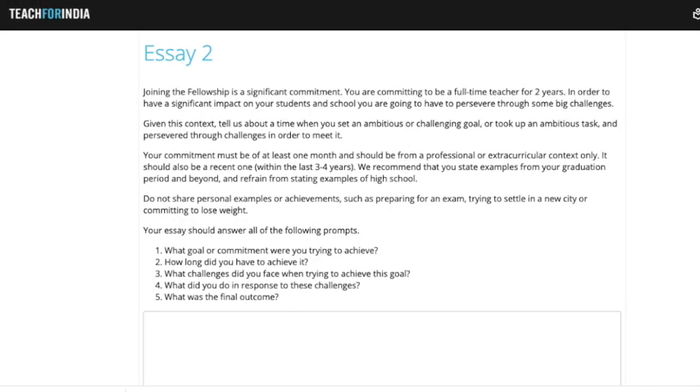The second essay revolves around a challenge or commitment you've had in the recent past. The aim is to understand whether you're up for a significant commitment like this fellowship program. They want a recent experience where you highlight what the goal was, how long it took to achieve, what challenges you faced, how you overcame them, and what the final outcomes were. Again, the minimum is 250 words and you can go beyond that.